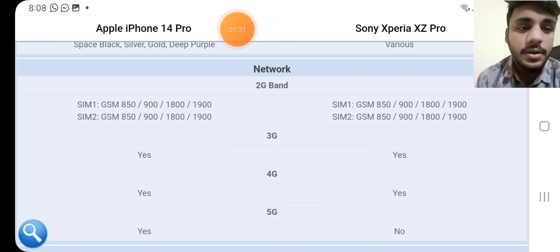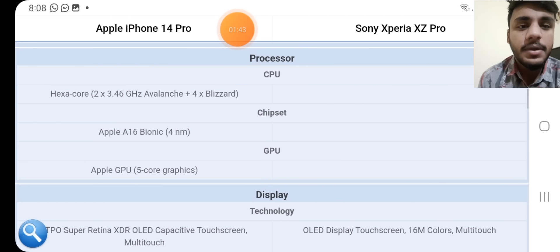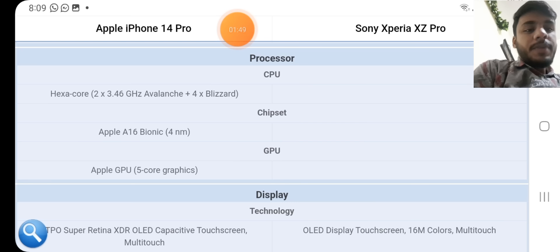Both phones have 2 SIM slots. 3G band: yes, available. 4G band: yes, available. 5G band: yes on the iPhone 14 Pro, not available on the Sony Xperia XZ4 Pro. Processor: Apple A16 Bionic, 4nm chipset; Apple GPU with 5-core graphics. No processor specifications available for the Sony.